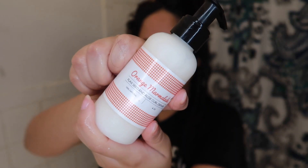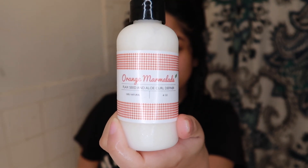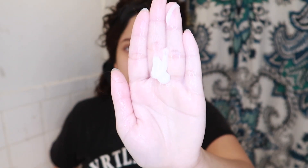After applying the Camille Rose, I'm putting on some of this Orange Marmalade from EcoSlay. This is like the star thing of this whole entire routine — I am in love with this, it's literally amazing.